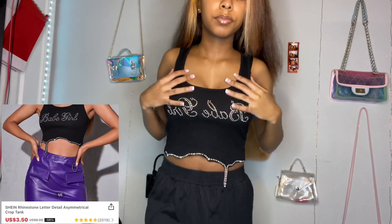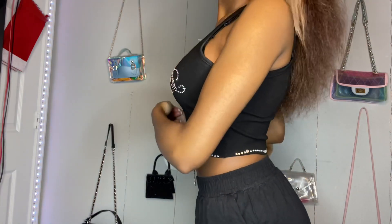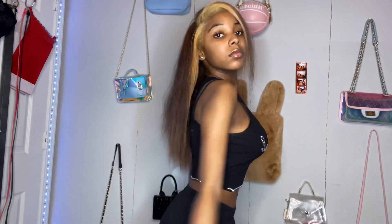Next up is this rhinestone leather crop top, and this gives me very much Bratz vibes. It was so cute. I don't really got that much explaining to do because y'all can just see it for yourself. I just love the little rhinestone decor and how it hung down right there and all around. It was just so cute.